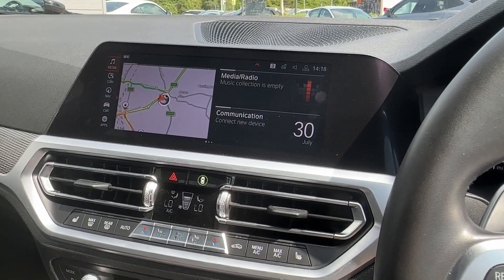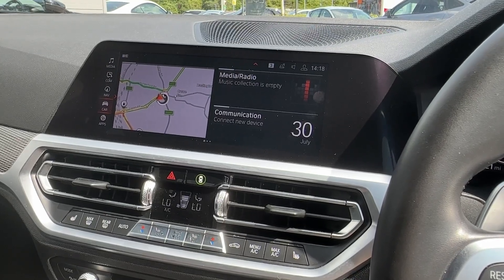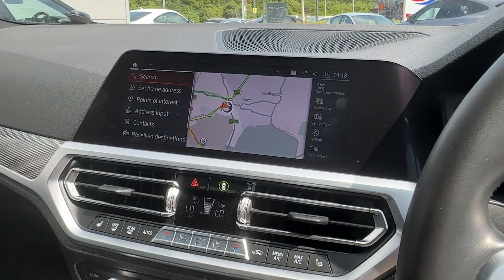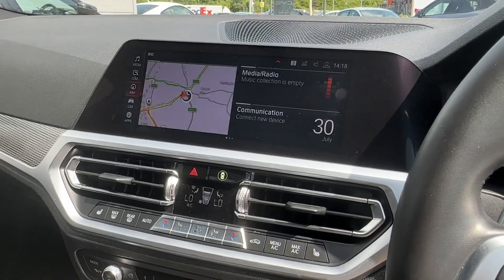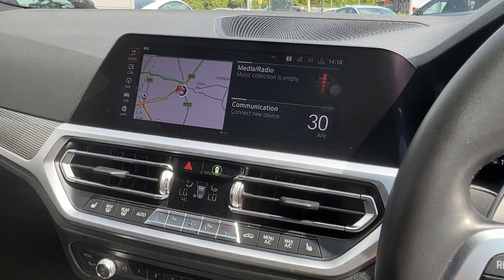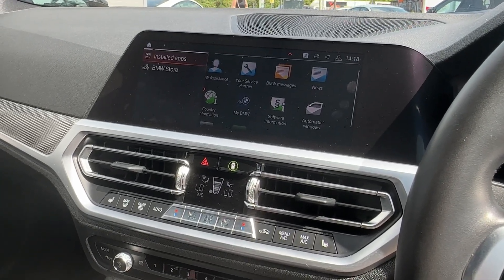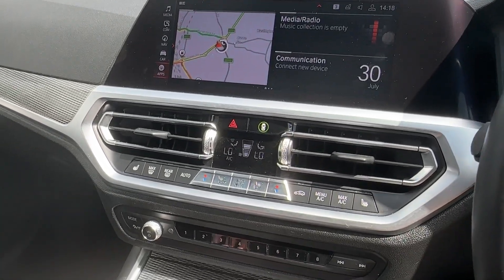This vehicle has AM, FM, and DAB digital radio alongside Spotify to access all of your music and podcasts, alongside Bluetooth for easy connectivity. We also have navigation to ensure you never get lost, alongside live traffic updates to keep you on the move.